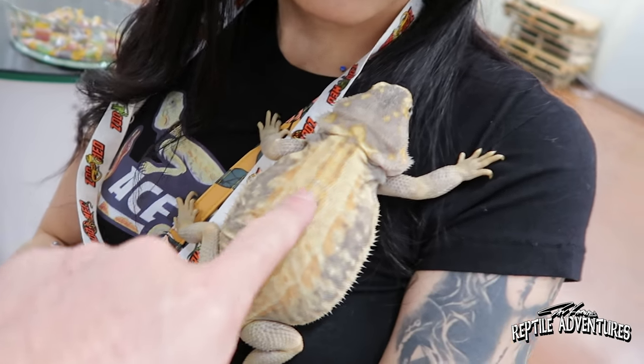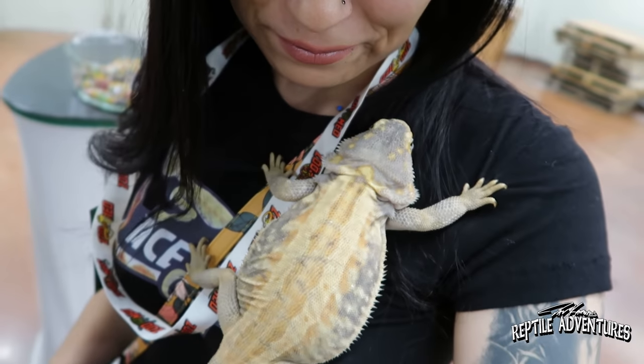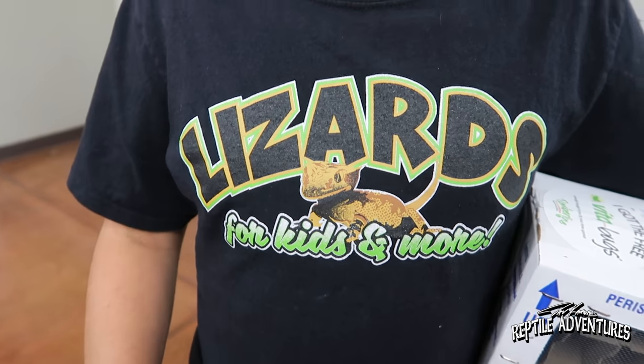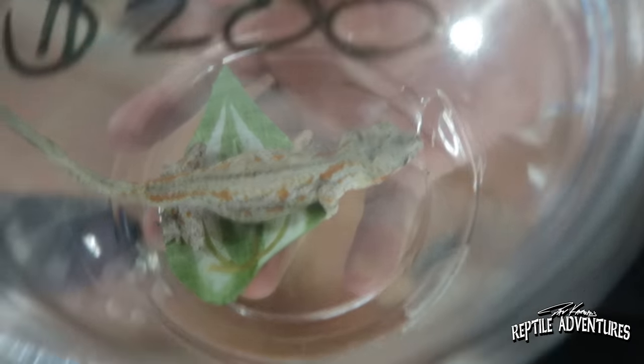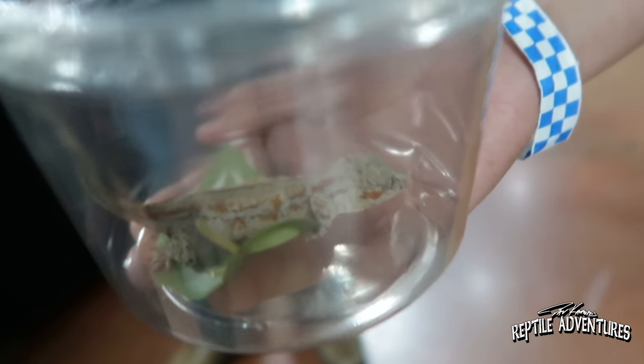So this bearded dragon is a hypo-trans, genetic stripe — and look at that paradoxing. She's what you call a high-expression paradox, literally all over her. That is a great-looking bearded dragon. I just ran into this awesome rattler — this is Ulysses, and you have a YouTube channel yourself. Tell us about it. I'm a crested gecko breeder. I like to educate kids on how to take care of crested geckos. The channel is Lizards for Kids and More — a reptile channel for kids. I'm definitely going to put that link in the description. He also got a gargoyle gecko — that is a good-looking gargoyle gecko. What got you excited about teaching other kids? Usually people are scared of reptiles, and I just want to eliminate that fear.